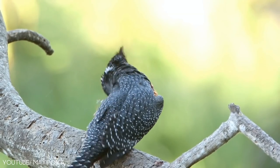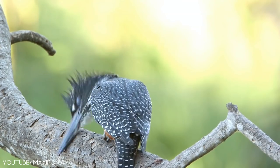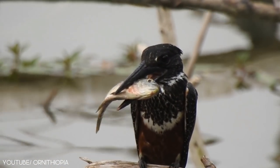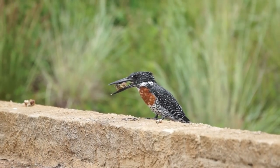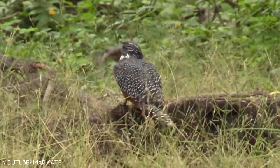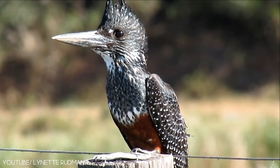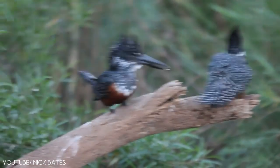This gorgeous bird is diurnal and is active during the day. The diet of the giant kingfisher includes frogs, toads, fish, insects, small reptiles, and river crabs. Female kingfishers lay 3 to 5 eggs, which incubate for 37 days.